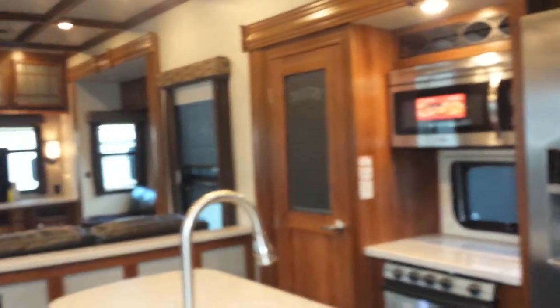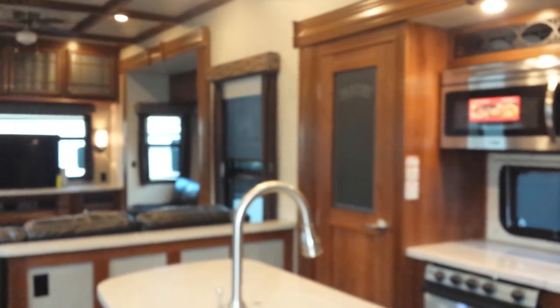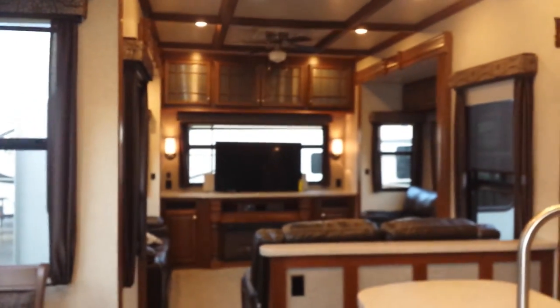This is a beautiful coach and I would love to show it to you. Please give me a shout — my name is Ken LeClaire, I work for Pete's RV Center in South Burlington, Vermont. Give me a call or pop on in and ask for me. I would love to see you — thanks so much.